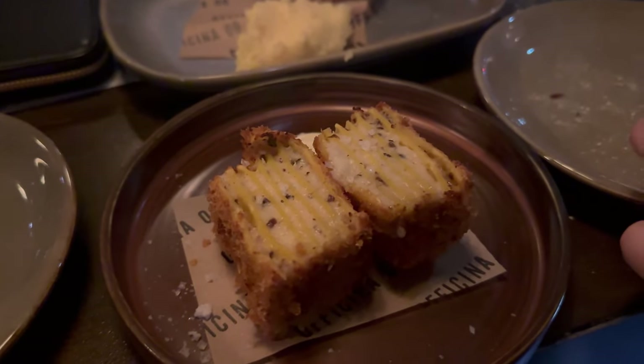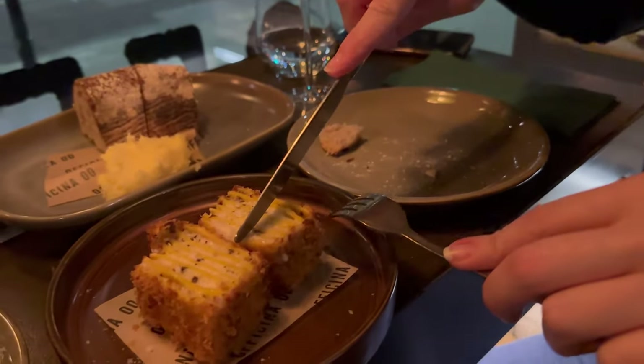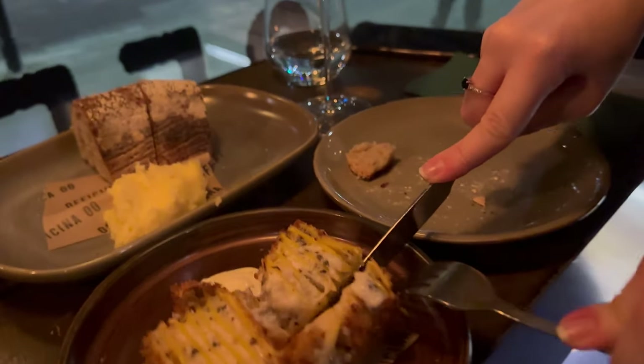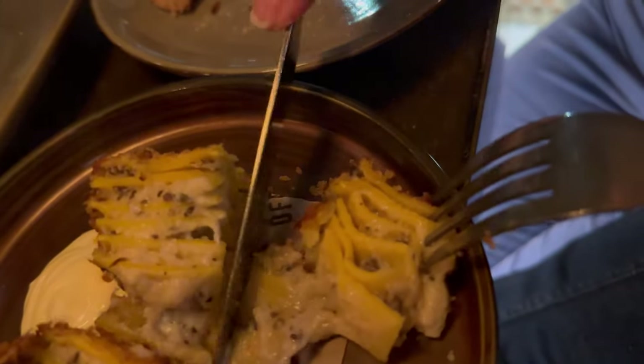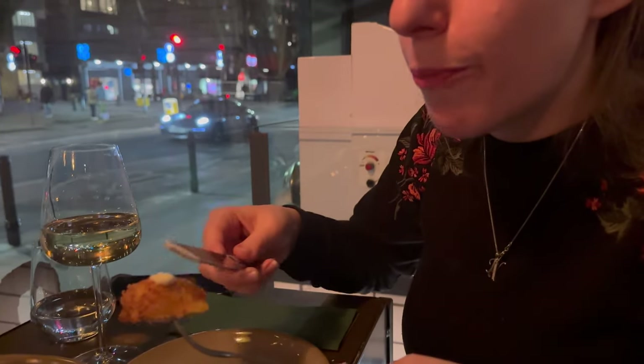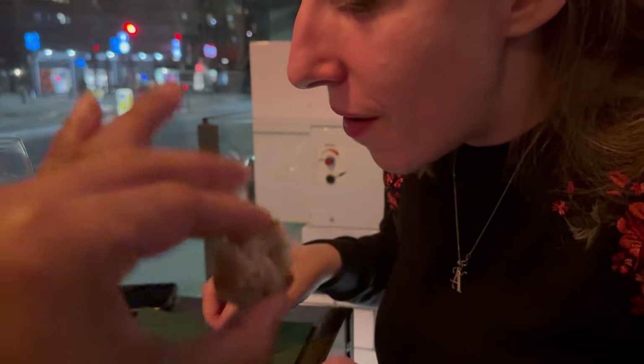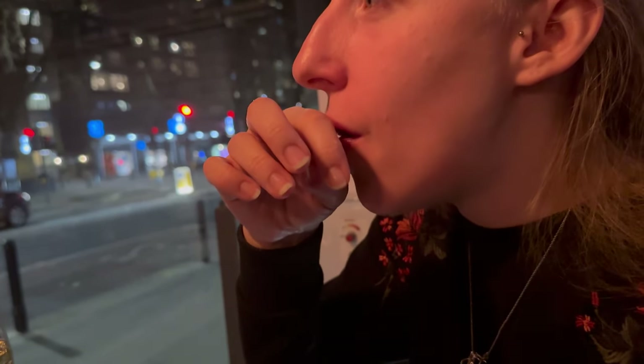The second dish is on the table — high expectations and hopes! It's called fried lasagna with a garlic aioli sauce. Come on lasagna, you got this! It's well made, well cooked — medium rare, she says! The people are master chefs. Second dish also approved, guys! We are very happy with this.